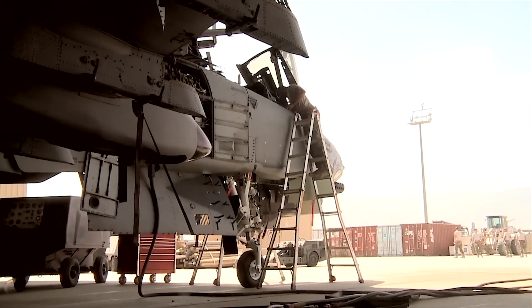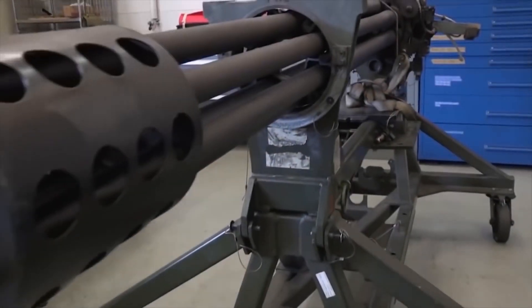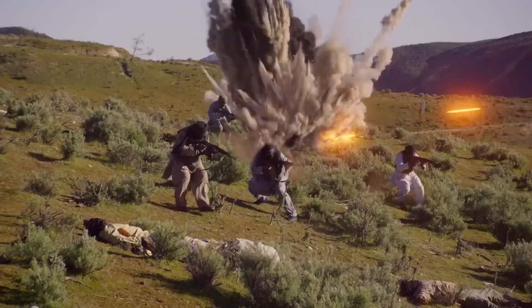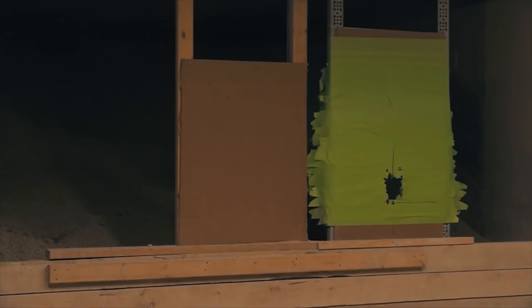The A-10 Warthog is equipped with a remarkable cannon, the GAU-8A Avenger. This 30mm rotary cannon is unmatched among aircraft armaments. It fires at an astonishing rate, shooting up to 4,200 rounds per minute at a muzzle velocity of 1,070 meters every second.